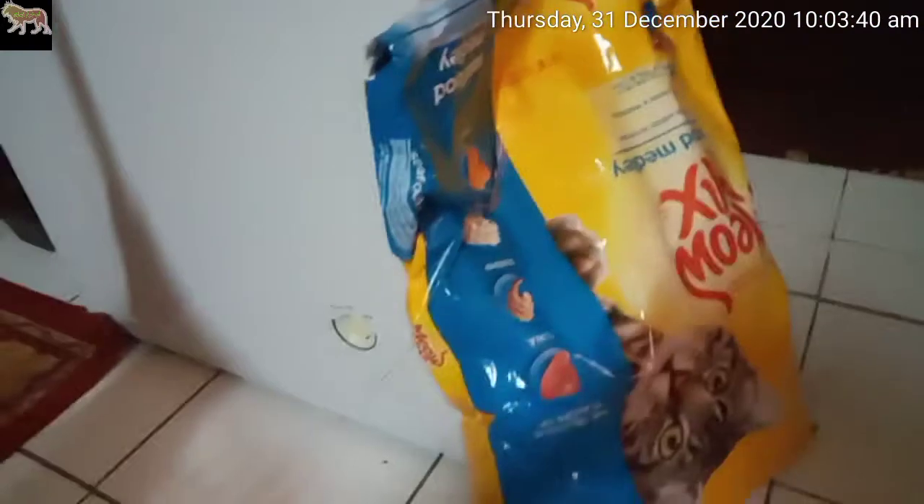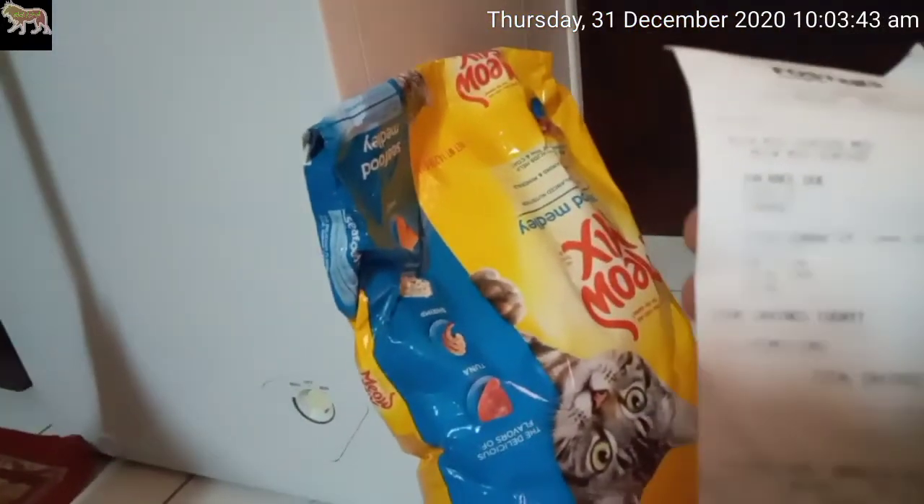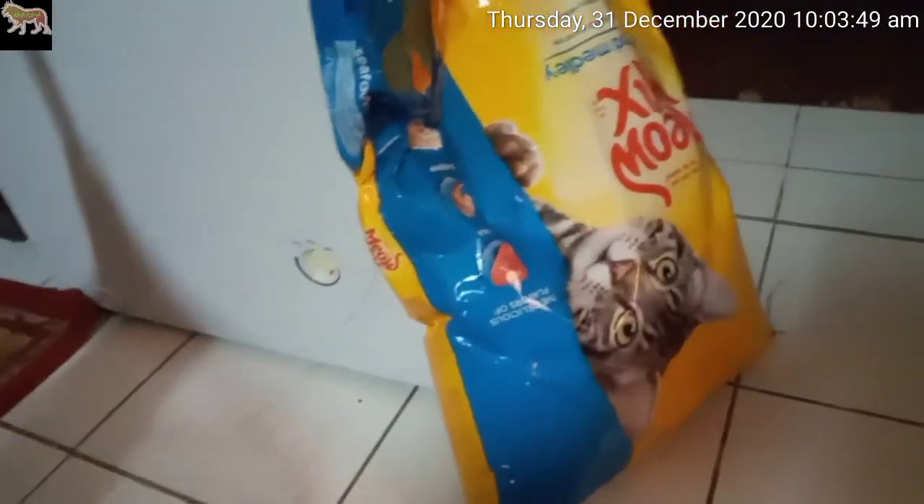I wanted the larger size but this one is 14.2 pounds for £16.89. I usually like to get the 32-pound bag since it makes more sense, but this is not too bad either.